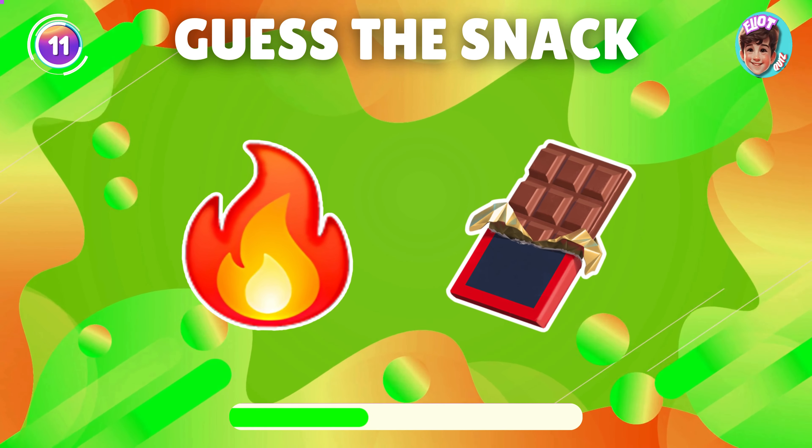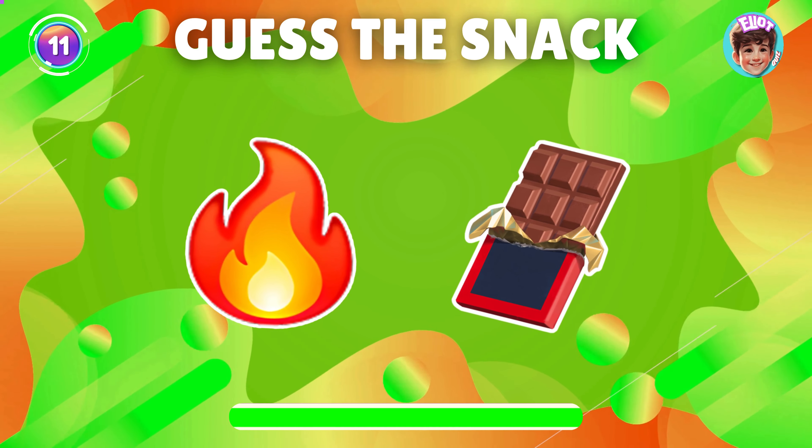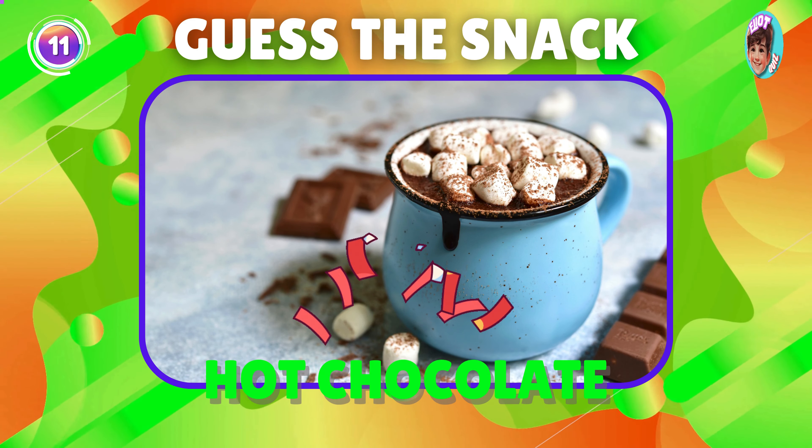What snack is represented by this emoji? Perfect, it's hot chocolate.